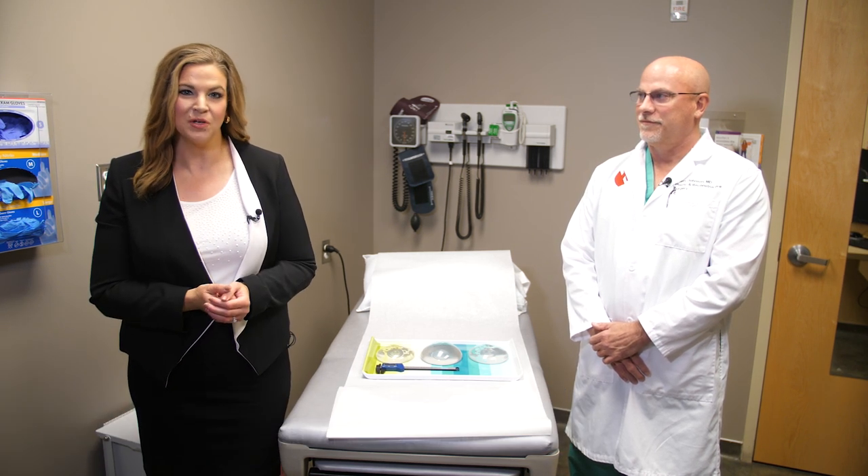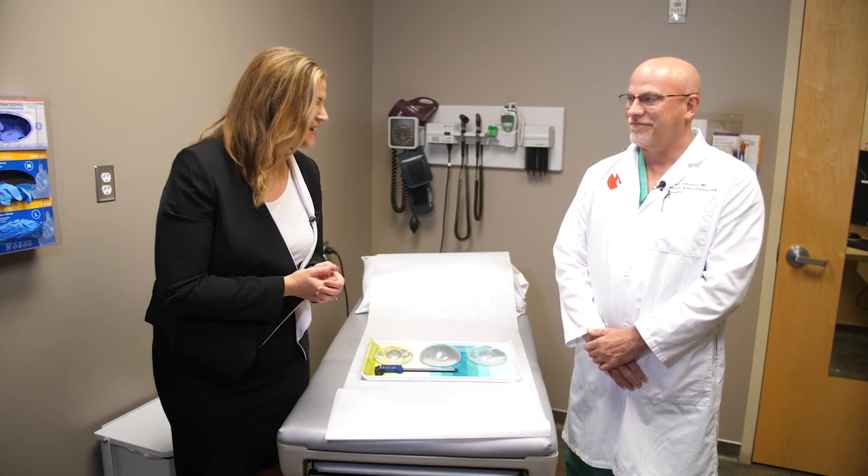When it comes to breast augmentation there are a lot of options out there, so how do you know which one is right for you? One of the options available is the Natrelle gummy implant, and today we're learning more about it with Dr. Perry Johnson. He is the Chief of Plastic and Reconstructive Surgery for Nebraska Medicine. Thank you for joining us.